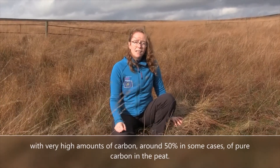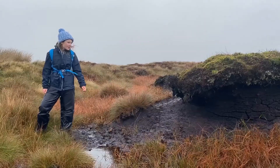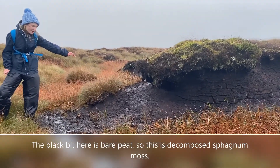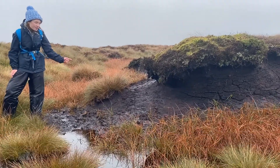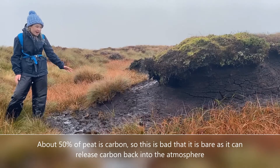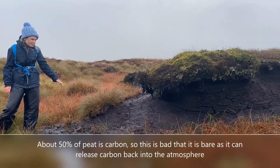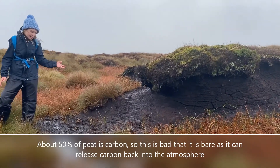Around 50% in some cases is pure carbon in the peat. The black here is bare peat — this is decomposed sphagnum — and ultimately 50% of that is carbon. When you have bare peat like this, you actually let the carbon out into the atmosphere.